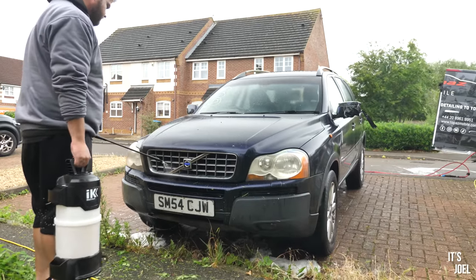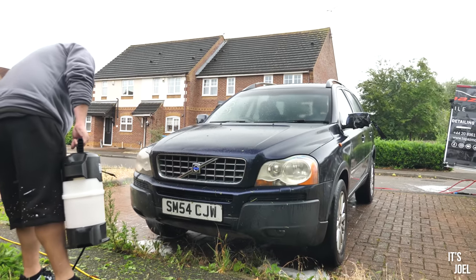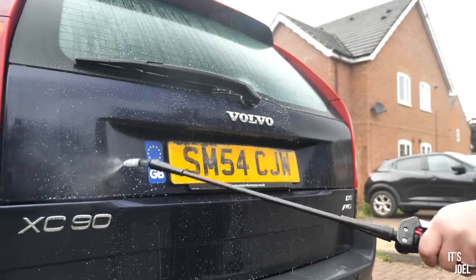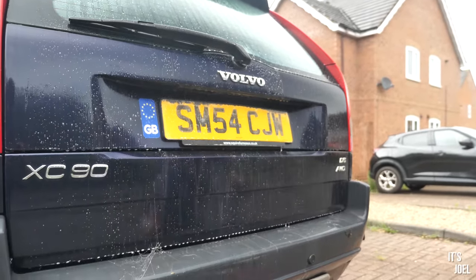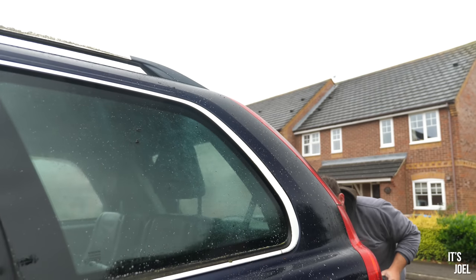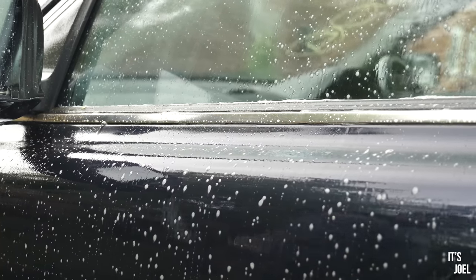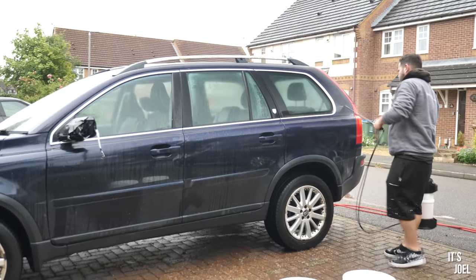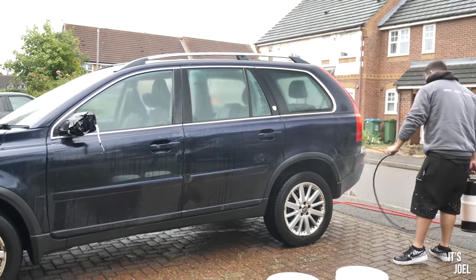So now the wheels have had some attention, all those little nooks and crannies in the door shuts and in the tailgate have been looked at. It's time to snow foam the car, probably the most satisfying part of any car cleaning video. So this is the pre-rinse going on, and apparently what this does is just helps the snow foam, once we apply it, grip onto the paintwork and agitate any dirt that's on there. It essentially allows the snow foam to do a better job than it otherwise would.